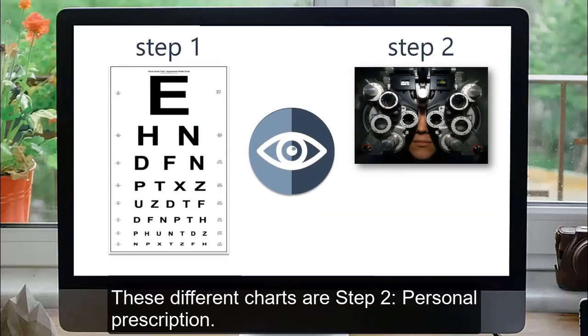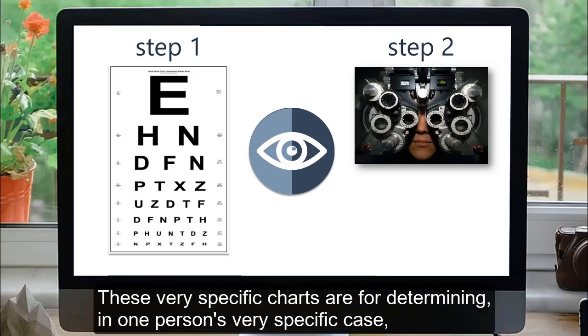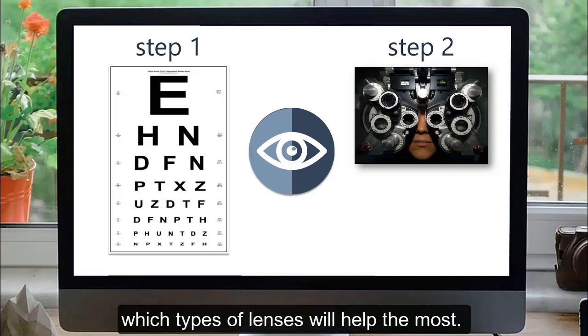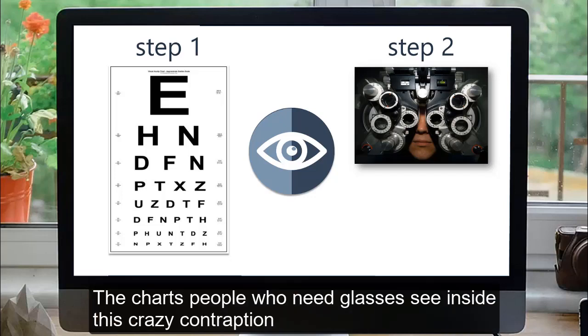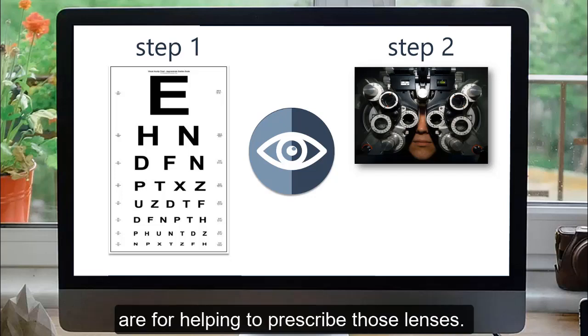These different charts are step 2: personal prescription. These very specific charts are for determining in one person's very specific case which types of lenses will help the most — the right lenses for the right person. The charts people who need glasses see inside this contraption are for helping to prescribe those lenses.